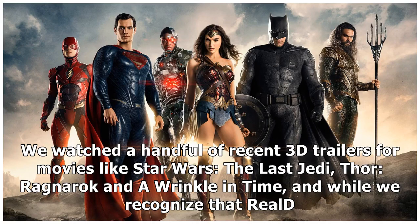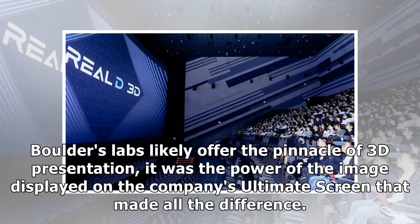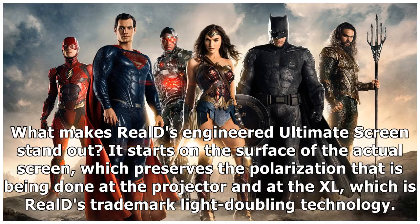We watched a handful of recent 3D trailers for movies like Star Wars: The Last Jedi, Thor: Ragnarok, and A Wrinkle in Time. While we recognize that Reels Boulder's labs likely offer the pinnacle of 3D presentation, it was the power of the image displayed on the company's Ultimate Screen that made all the difference.